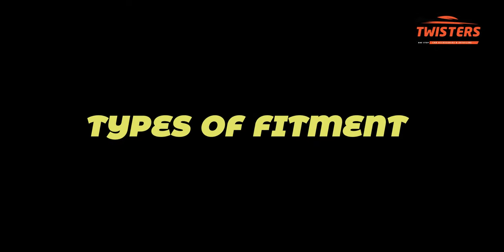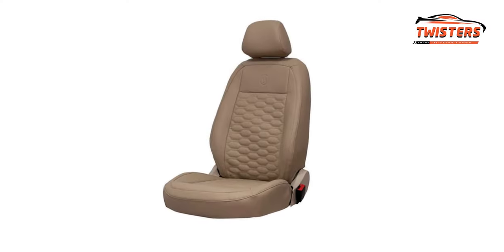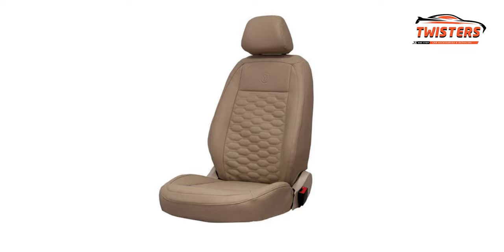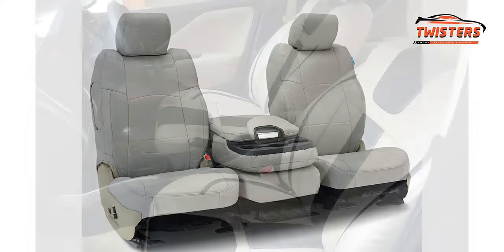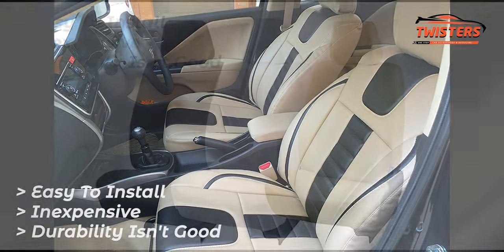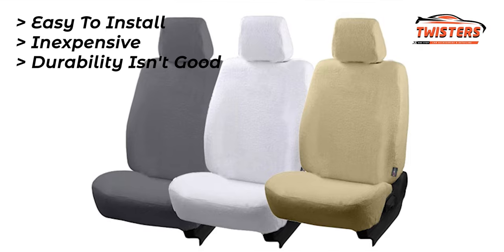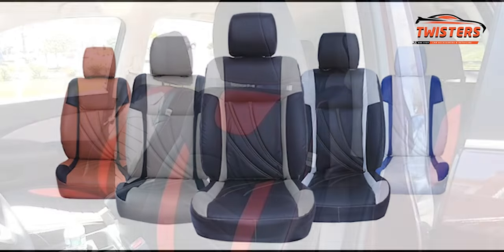Now let's talk about types of fitment. First is readymade — very easy to install and not expensive, but you cannot expect a proper fit for your vehicle seats. Most of the time the foam attached to the cover is very thin and cannot handle pressure well, so durability isn't great.